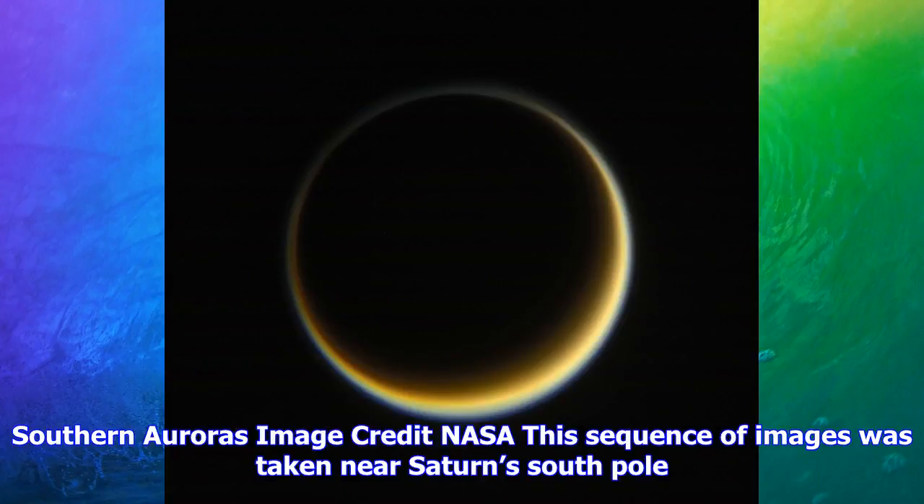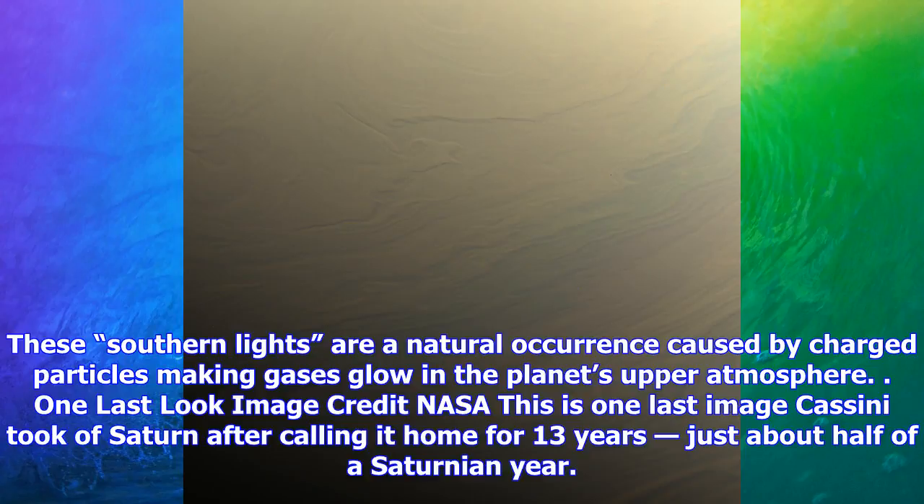Southern auroras. Image credit: NASA. This sequence of images was taken near Saturn's south pole. These southern lights are a natural occurrence caused by charged particles making gases glow in the planet's upper atmosphere.